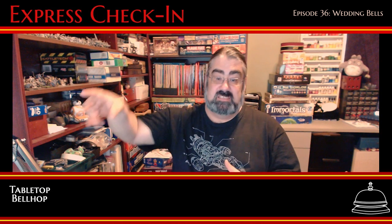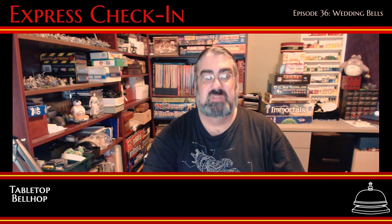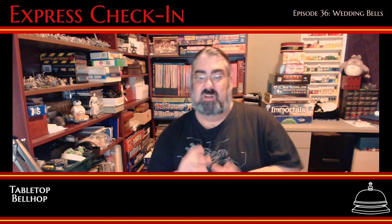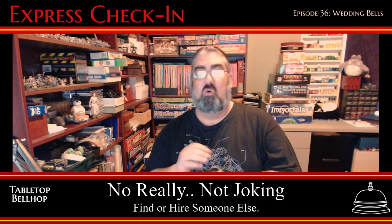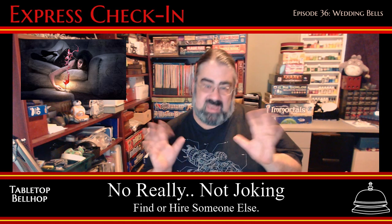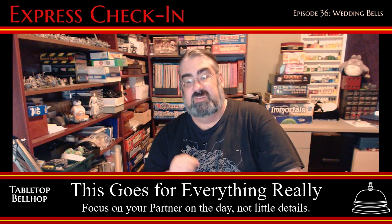First off, I want to talk about how to make games inviting and accessible, and after that I'll get to some actual game suggestions. Sean had one point worth mentioning right out front: if you are the ones getting married, find someone else to take care of this. Your wedding tends to be overly stressful, even if you work hard to avoid anything big and fancy. Getting a friend to manage non-essential aspects can be vital to your health, both physical and mental.